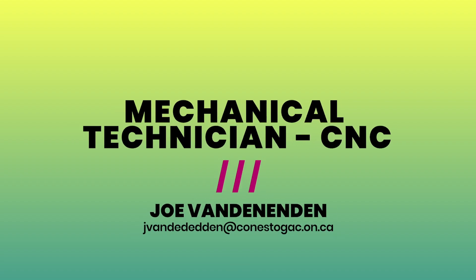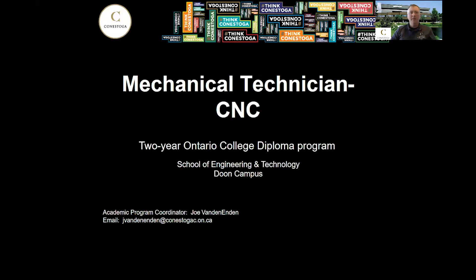Hi, my name is Greg Teschke and I'll be talking to you today about the Mechanical Technician CNC program that we offer at Conestoga College. This program is a two-year Ontario College diploma program and we run that through the Dune campus. Your coordinator for this program is Joe Vandenenden and his contact information is in the bottom left-hand corner. If you have any questions after you watch this video, please feel free to send Joe an email and he'll get back to you as soon as he can.